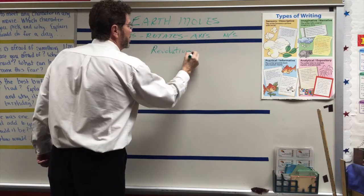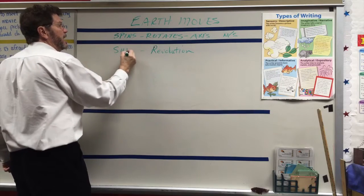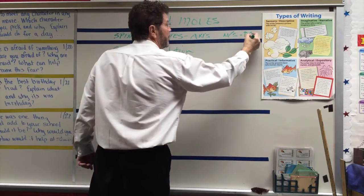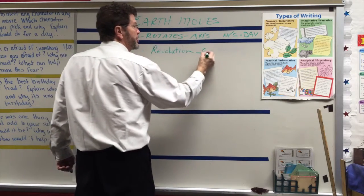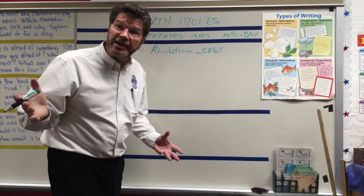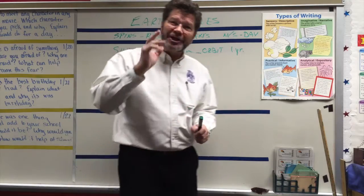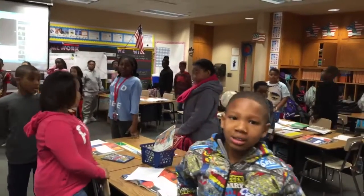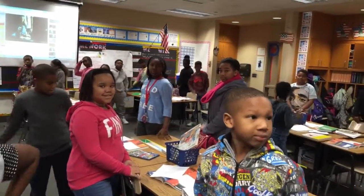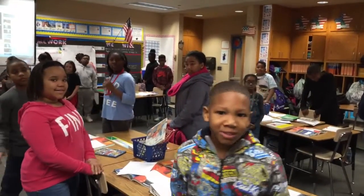Revolution — we call that revolution. It revolves around the sun. And where a spin was called a day, a revolution, which is an orbit — how long does it take to go around the sun? One year. Let's take a closer look. So in the classroom now, we're going to do a little simulation where the desk is the sun and you are the planets orbiting the sun in a revolution.